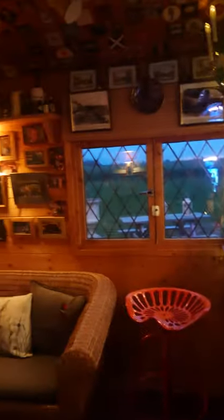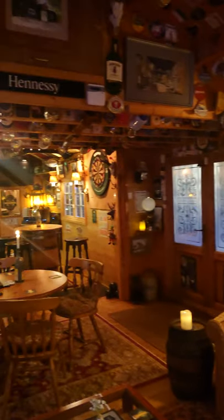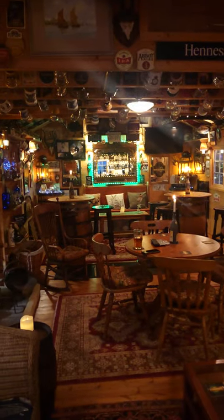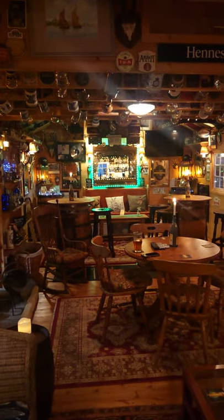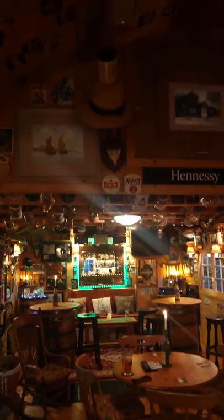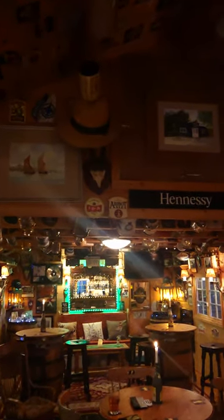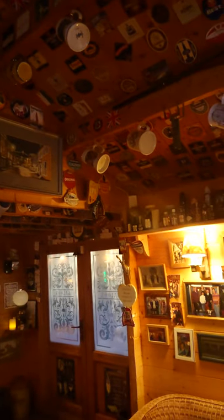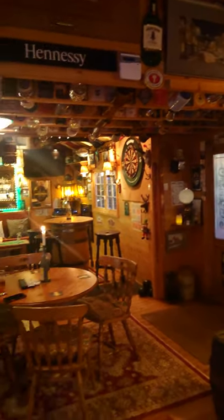Let me pan round again just quickly to show you from the bar down to the pub. Obviously there's no one in here at the moment, even though there's some background music of a busy pub playing. And that, my friends, is the Baron's Arms — I hope you liked it. Thank you and goodbye!